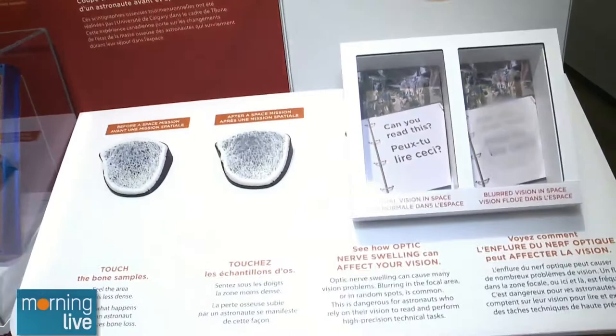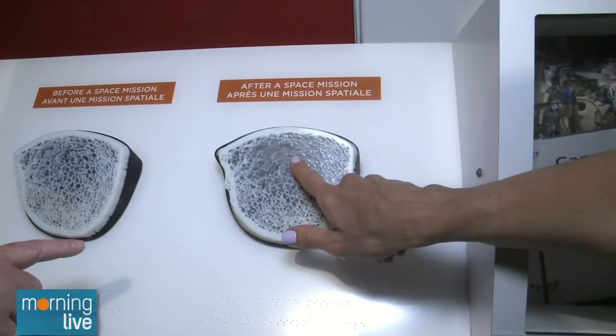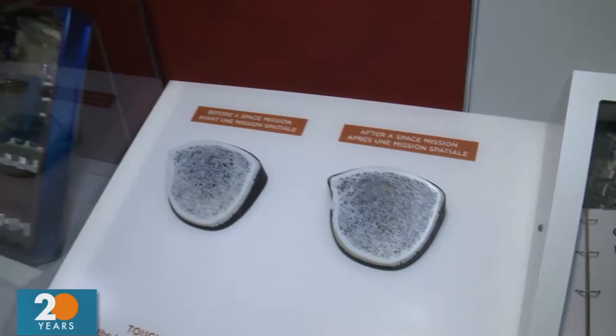A lot of things in the exhibit are tactile as well. This you can feel — it shows before the space mission, and then the next one if you touch it you can see the spaces of loss. And then they're doing tests after astronauts get back to see if that comes back and how does that relate to osteoporosis.